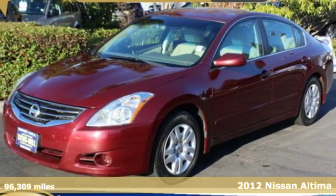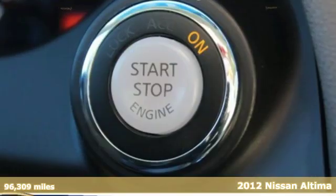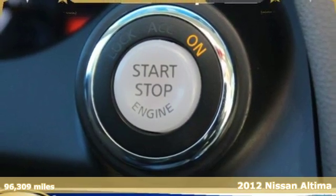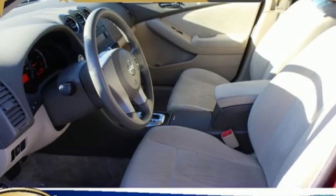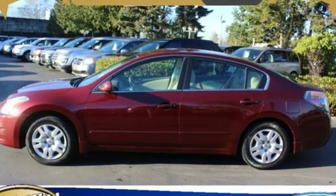It's a 2012 Nissan Altima. This sedan comes equipped with a suite of standard safety, driving, and convenience features aimed to inspire certainty behind the wheel. It boasts an impressive list of features like these.